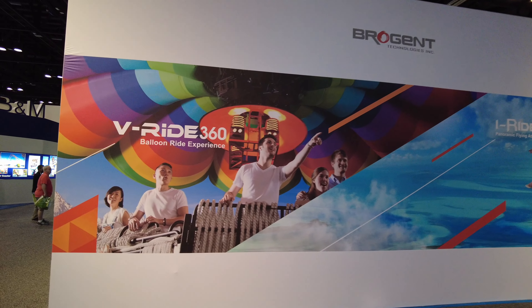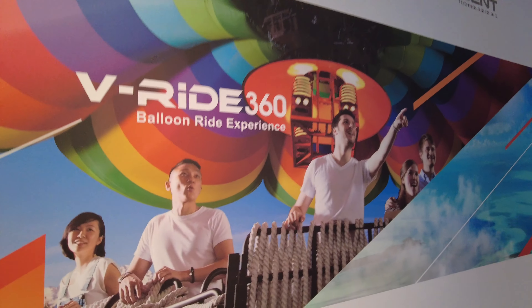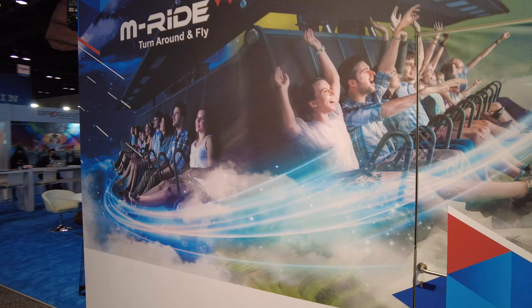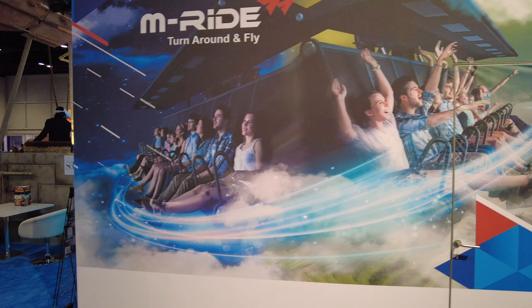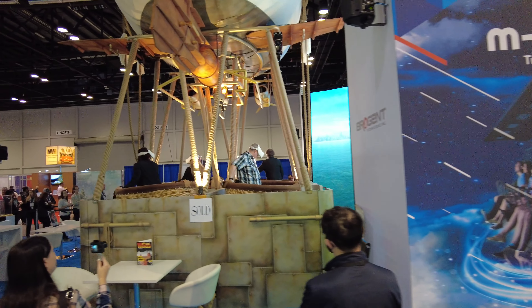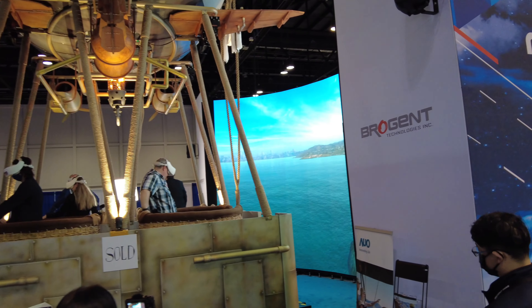There's a VR V-Ride 360 balloon ride experience here. I guess you can experience this right here on the show floor. It looks like you kind of put on an Oculus headset — you can see what they're seeing on the screen behind.